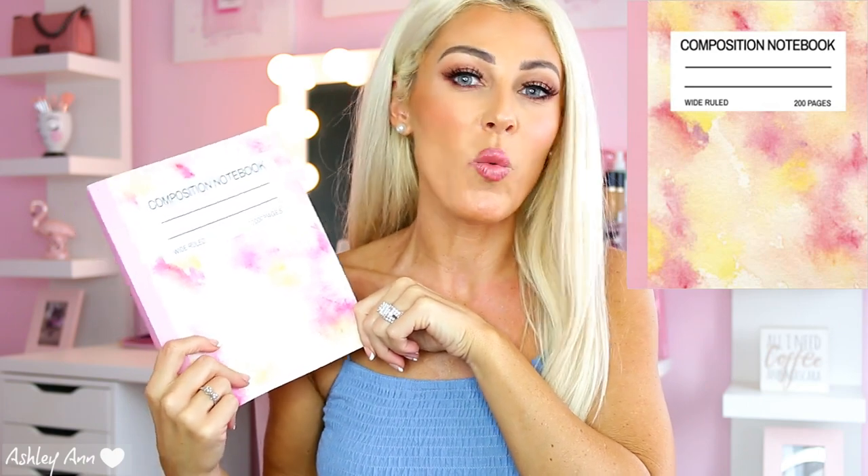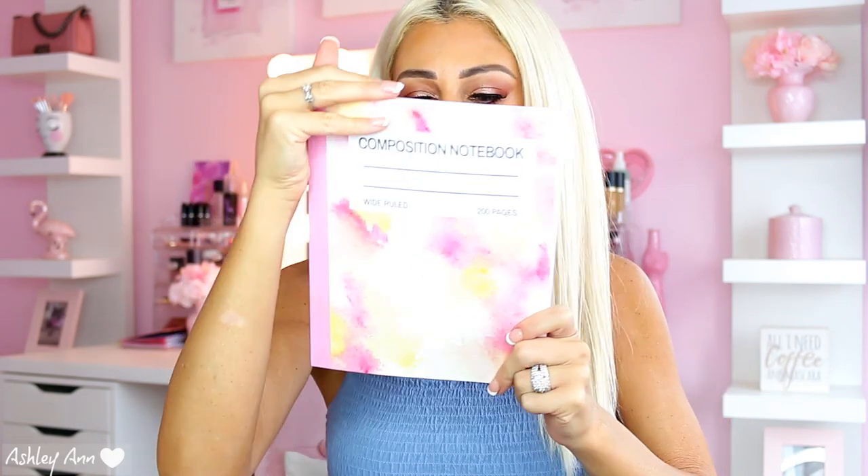First off, this is my new journal — I'm back into journaling again. I like to bring it with me if I'm going to be waiting somewhere, at an appointment or in my car. I just like to have my journal with me to write down my thoughts, feelings, scripting if you guys know what that is. It's a composition notebook with 200 pages, really girly and cute — it's from Amazon and I'll have it linked down below.